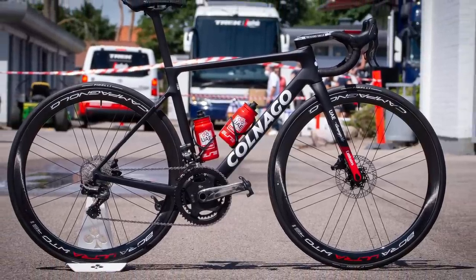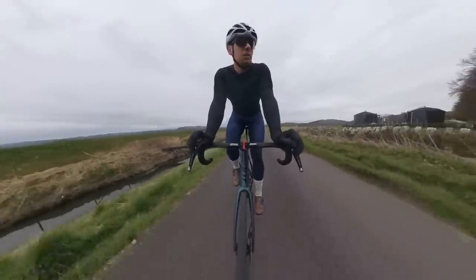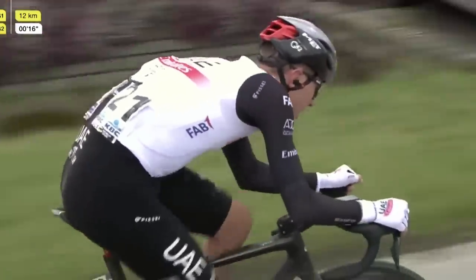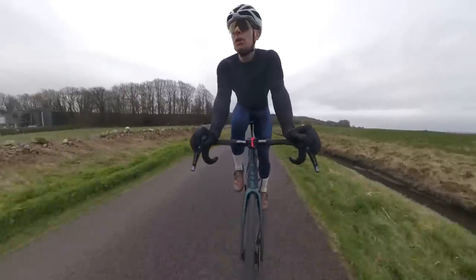He will change his bike fit depending on the course. In flat races the saddle is more levelled out because he's spending more time on the flat and doesn't need the pre-rotated position. But for something like Tour of Flanders, where he's going to be attacking on 20% gradients, he has a heavy tilt nose-down on the saddle.